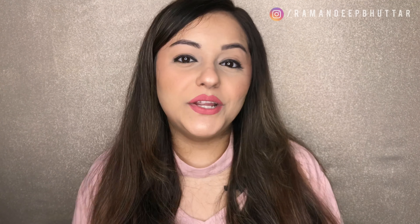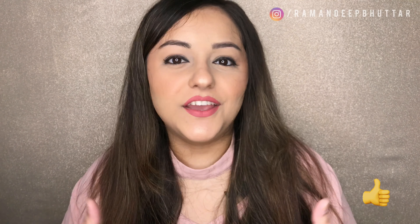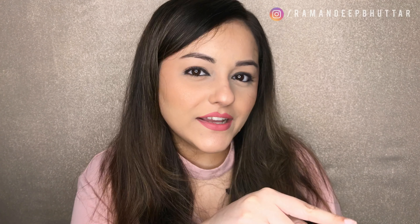If you liked this video, give it a big thumbs up and share it with your friends. If you haven't already subscribed to my channel, hit that subscribe button and the notification bell so you're notified every time I upload. All my social media handles are in the description bar below, so follow me there. Stay safe, stay connected, and I'll see you guys in my next video — thank you so much for watching, bye!